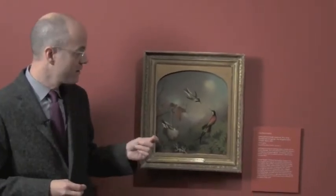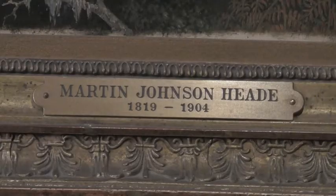I'm Tom Denenberg, the director of Shelburne Museum, and we're standing in the web gallery looking at one of our most remarkable American paintings, this very small canvas by Martin Johnson Heade.